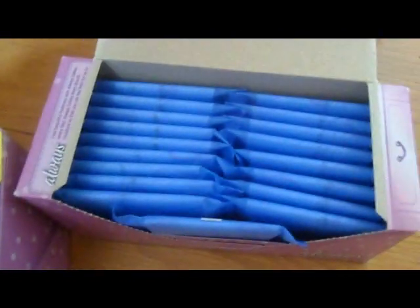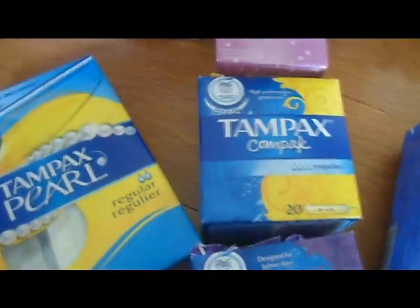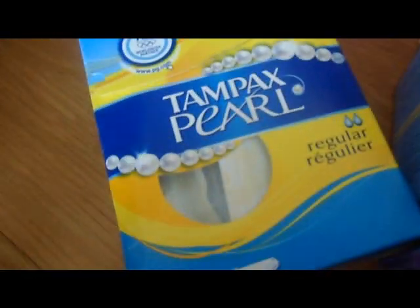This is what the normal unscented ones look like — they just have little swirls on them.